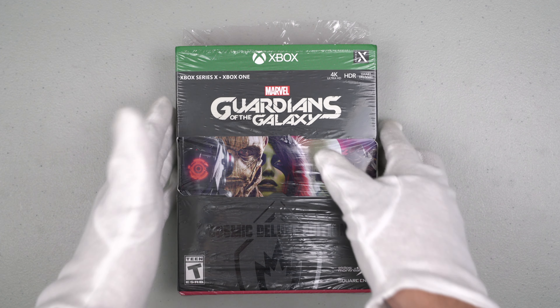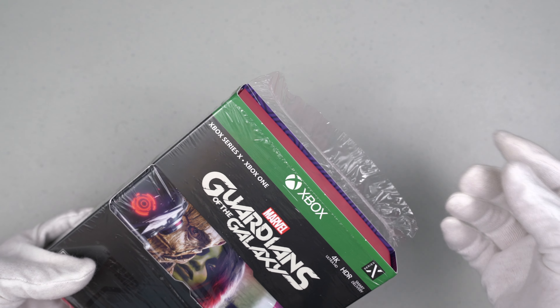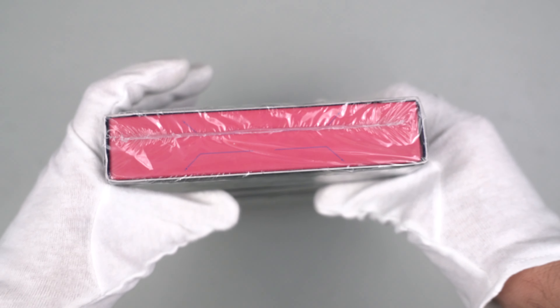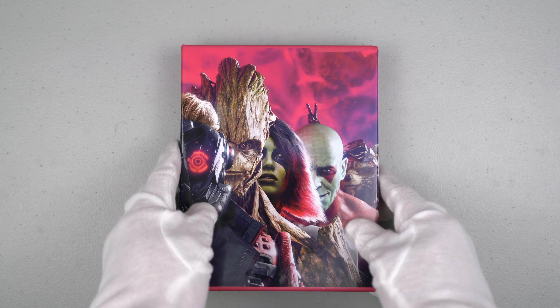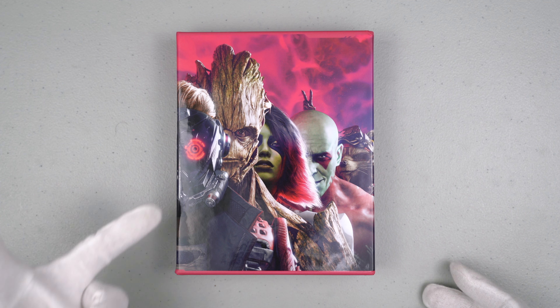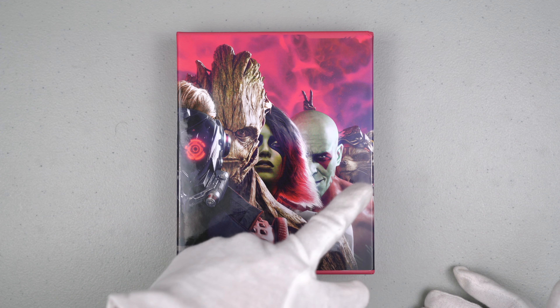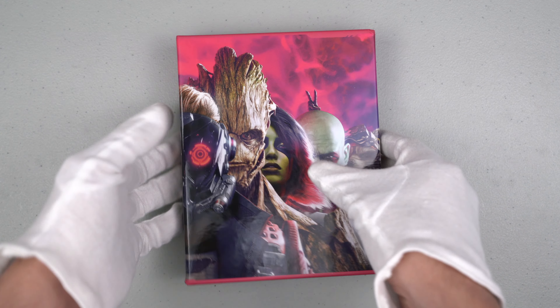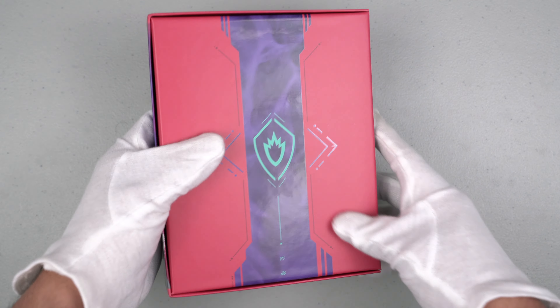Here is the Xbox edition. Let's open it. To speed up the video, I already cut the plastic — let's remove this. This is just a sleeve and there is a box inside. We can see all five characters on the box: Star-Lord, Groot, Gamora, Drax, and Rocket — my favorite character. Here is the side and the back. This awesome box looks amazing.